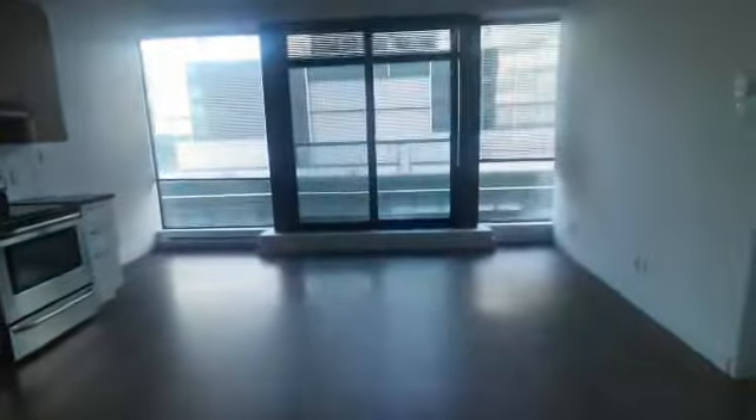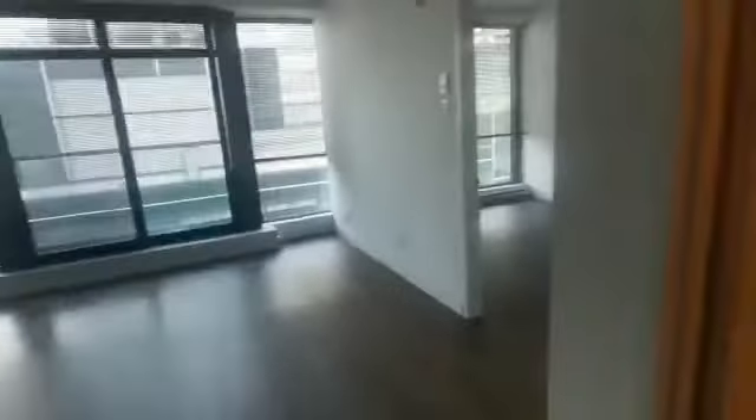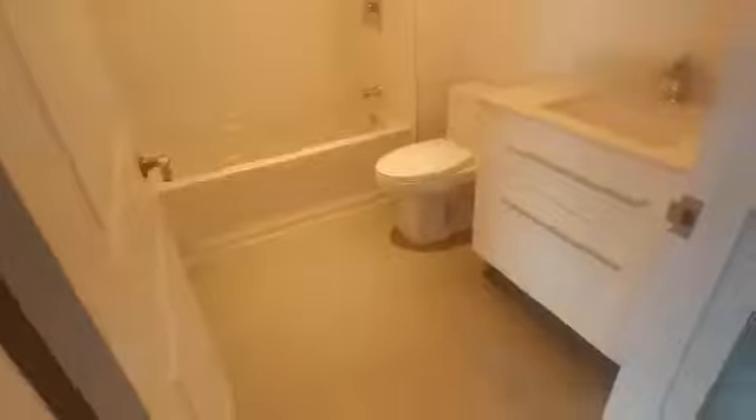Hello, so here is a video of 2410 at 1380 René Léveille. So when you come in, there's the closet and the bathroom to your right.